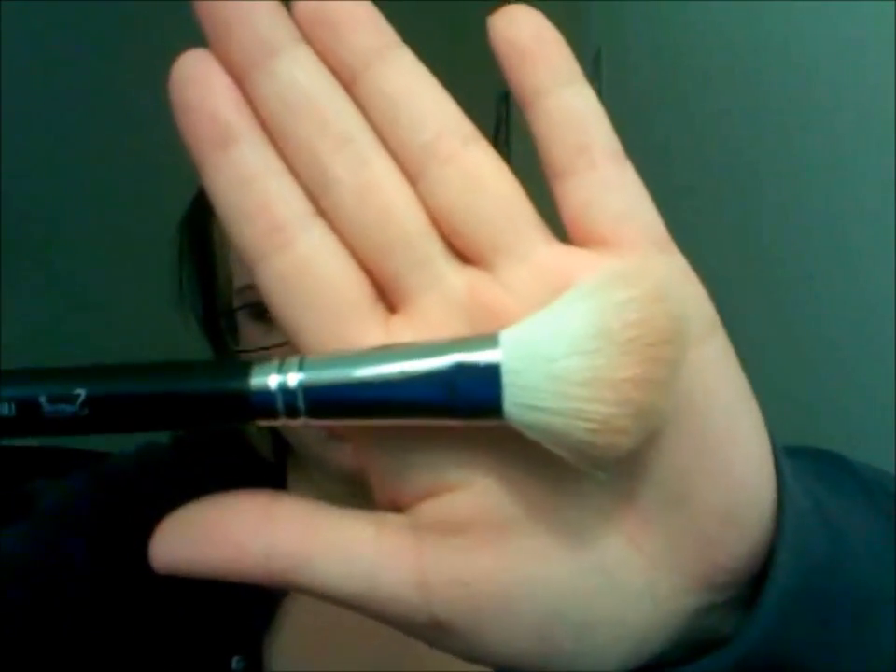My next item I absolutely love is my Sigma brushes. I got the whole roll and it was quite expensive, but I thought, well, I need brushes. These are Sigma and this is actually my favorite — it's the F40, my bad — and this is a large angle contour brush.